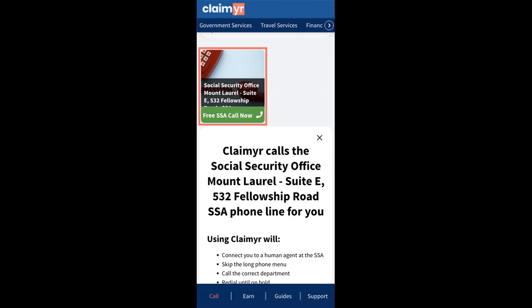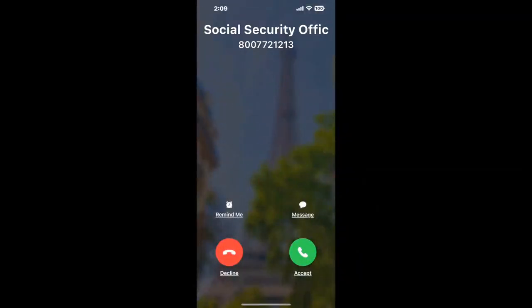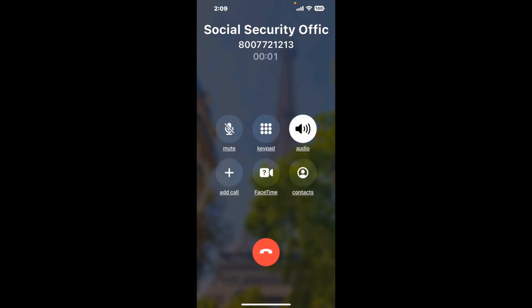Claimer can automatically call any phone line for you. It'll connect you directly to a human at Social Security Office, Mount Laurel, Suite E, 532 Fellowship Road. It dials the number and stays on hold for you while it waits for an agent to take the call. When it detects an agent, it'll send the call to your phone.